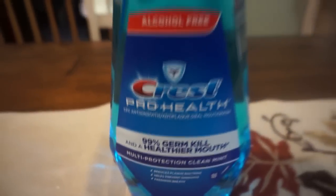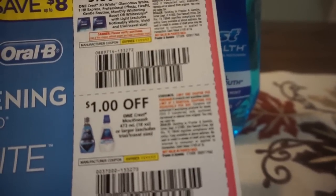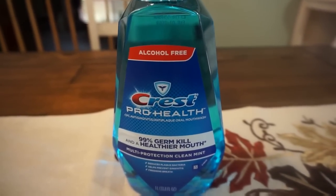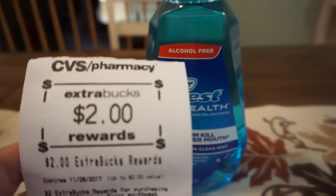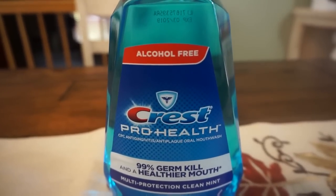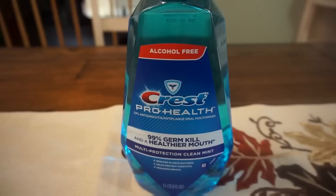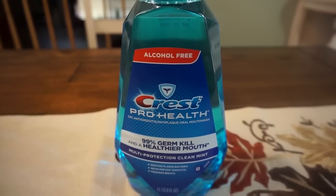ProHealth Mouthwash — the one-liter bottle is on sale for $4.99 this week. Check those P&G inserts for a $1-off coupon on Crest Mouthwash (473ml or larger), which drops your out of pocket to $3.99. Buying one earns a $2 ExtraBuck reward, dropping the price to $1.99. Ibotta also has a $1.50 cash back offer on this, bringing the final price to just $0.49. This CVS promo has a limit of two.